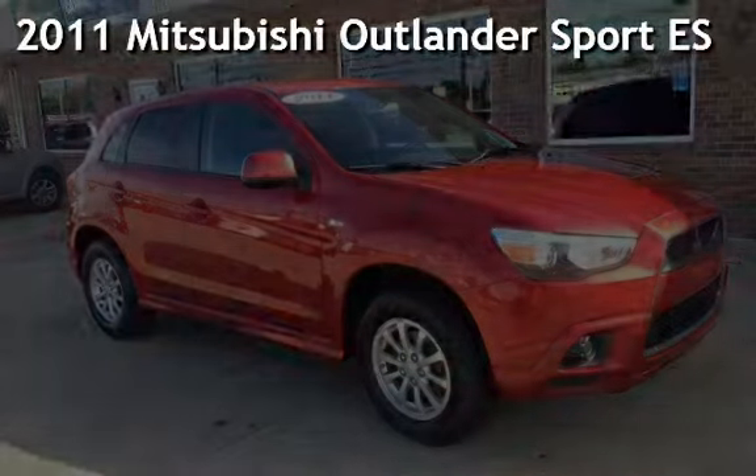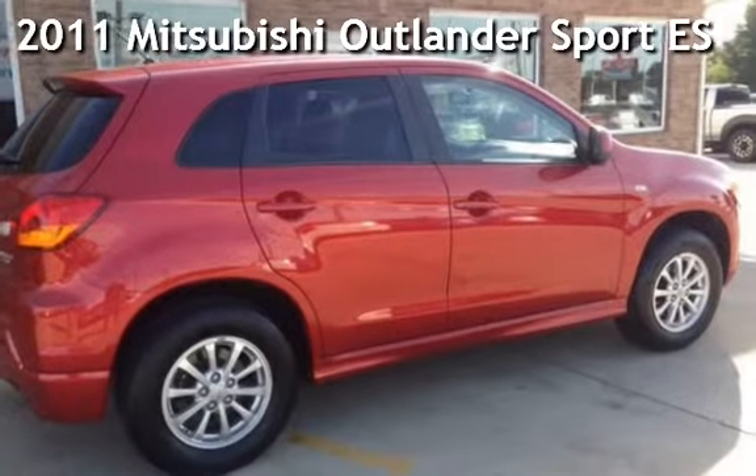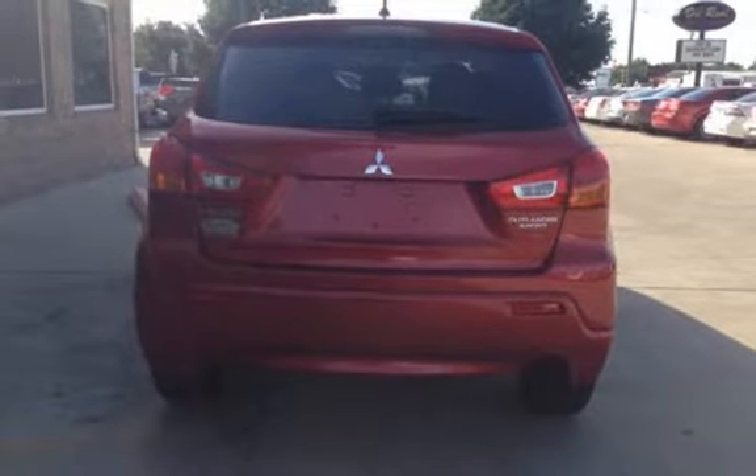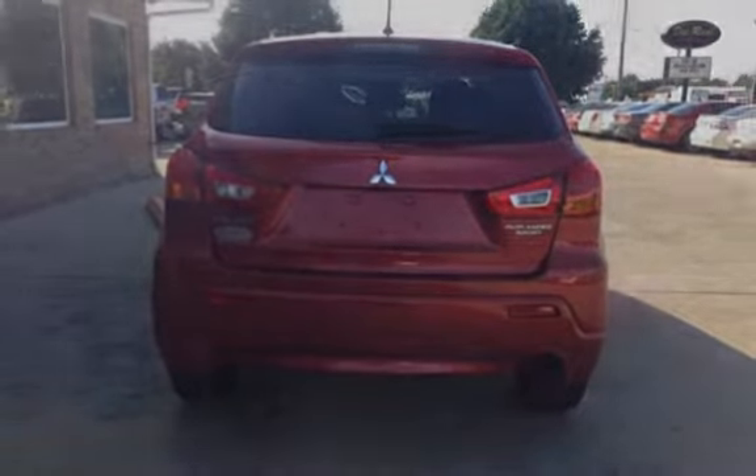Presenting a pre-owned 2011 Mitsubishi Outlander Sport. This four-door wagon has a four-cylinder, two-liter i4 engine, with front-wheel drive, and a five-speed manual transmission.